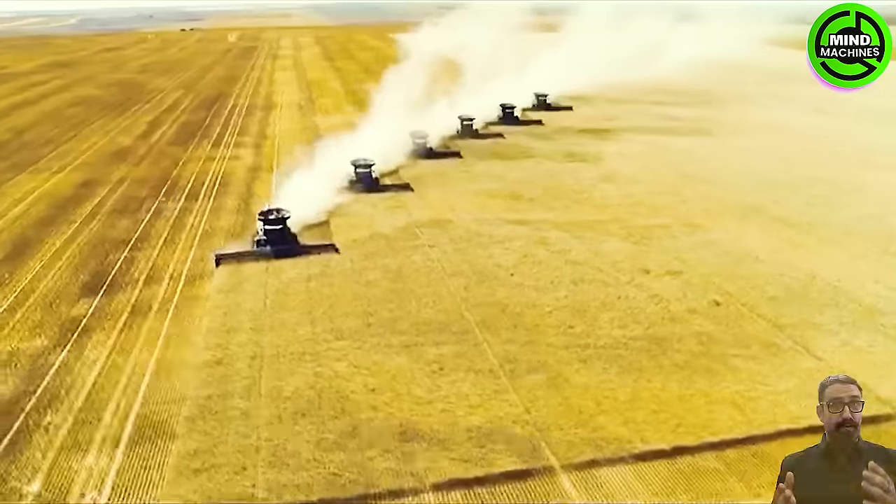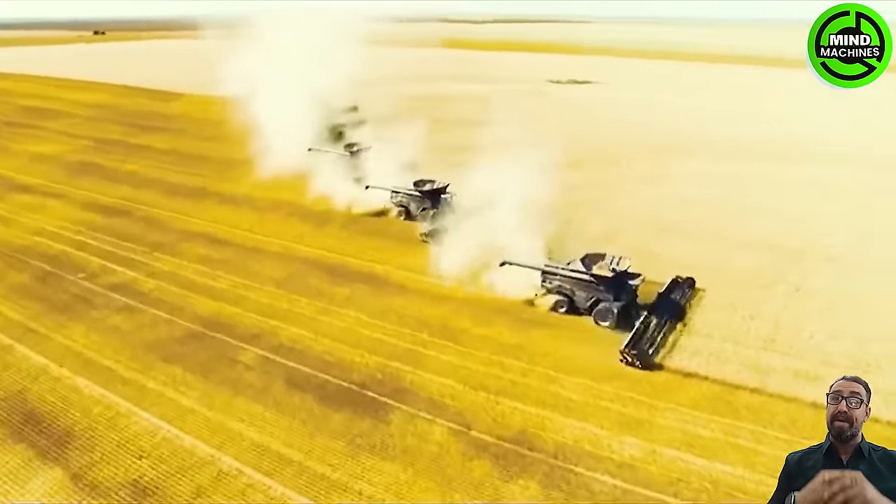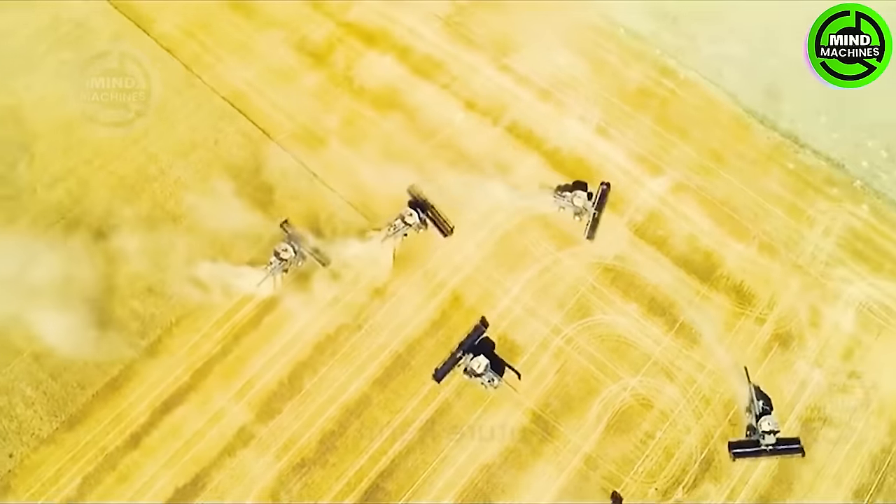Truly a sight to behold, a testament to the incredible strides in agricultural innovation — the unparalleled power of these harvesters mirrors that of a colossal beast devouring the ripe wheat.